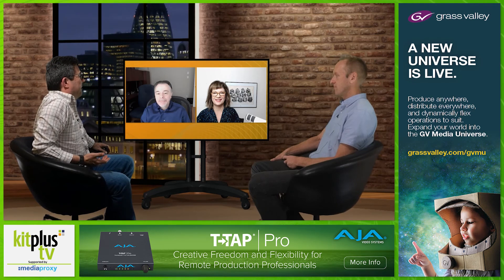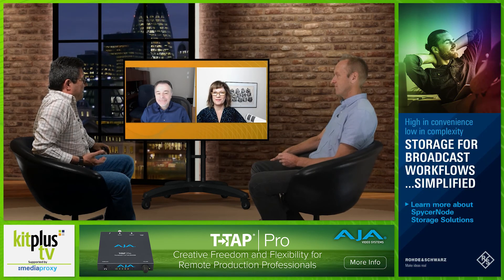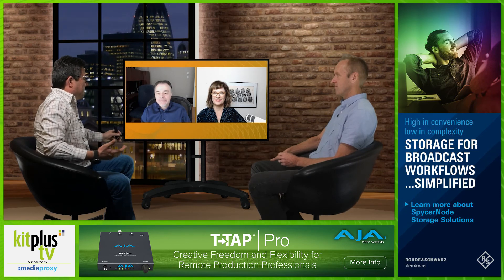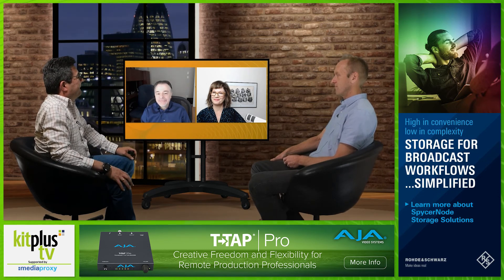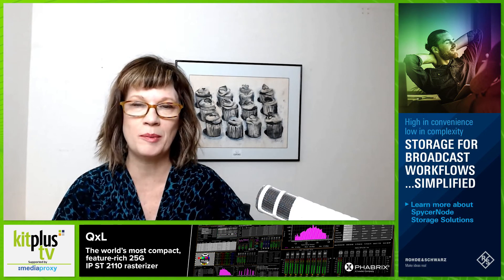We should really be in Vegas right now for NAB. Sadly, we're not. But we have IBC around the corner. How can the industry engage with Ross around these two big shows? You can get in touch with us at opengear.tv — you'll find everything about Open Gear there. And for Ross Video, you can go to rossvideo.com/opengear, where you'll find all the information on all our solutions and also a place where you can contact us.